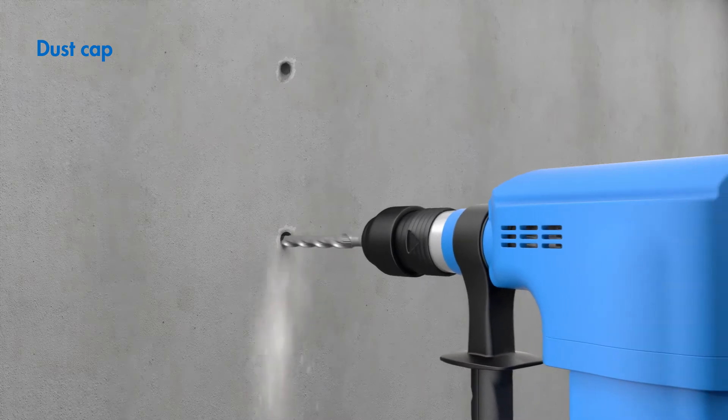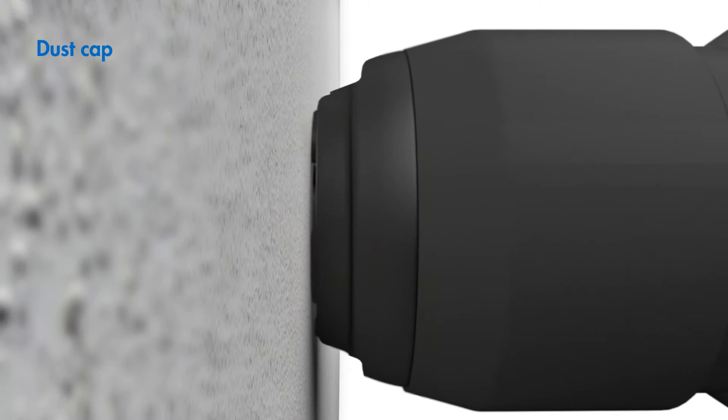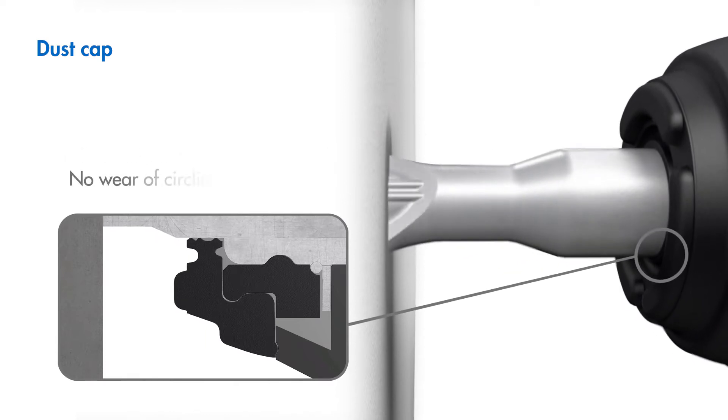Optimal work safety for people and machines, even under difficult operating conditions and with the radial displacement of the hammer drill. No penetration of dirt, no wear — for the highest possible power output and a long operating life.